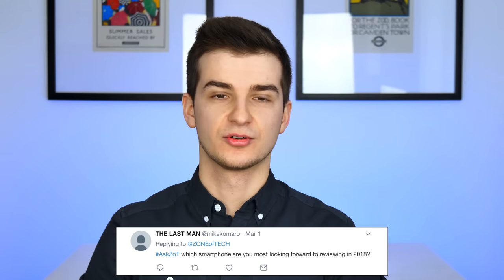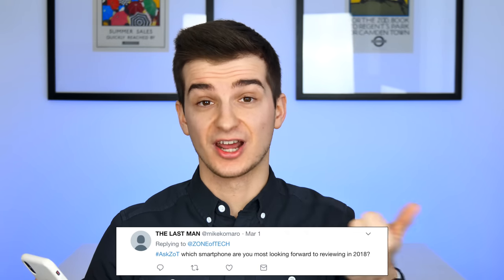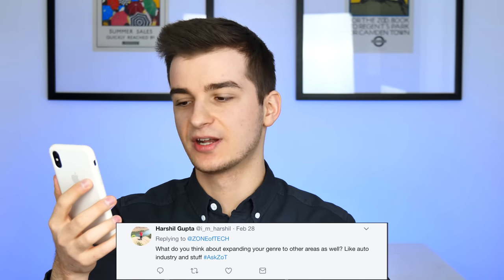Mike asks which smartphone I'm most looking forward to reviewing in 2018. Honestly, it's not the iPhone X Plus — that's just a larger iPhone X. It's not the Samsung Galaxy S9 — that's basically a Galaxy S8. It might be the Note 9 if it comes with a 4K display. So either the Note 9 or the Google Pixel 3 XL — I'm really looking forward to that phone if they update the design significantly. Hopefully no notch, hopefully really thin bezels.